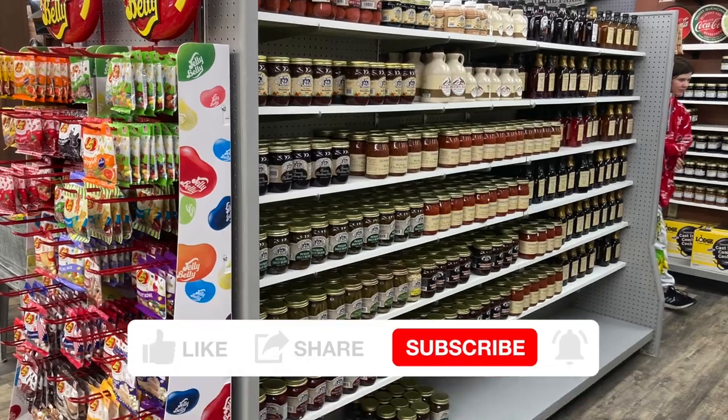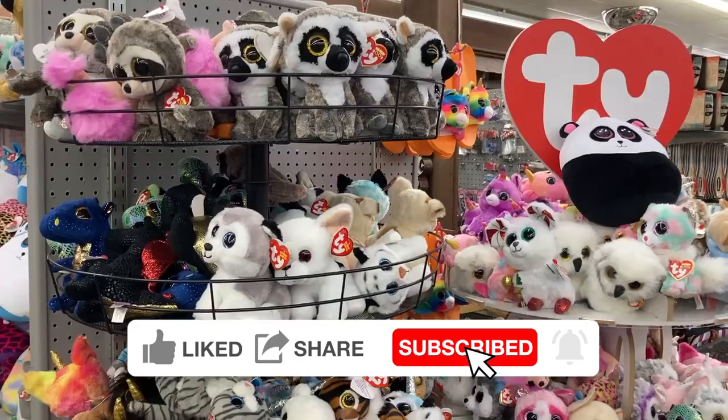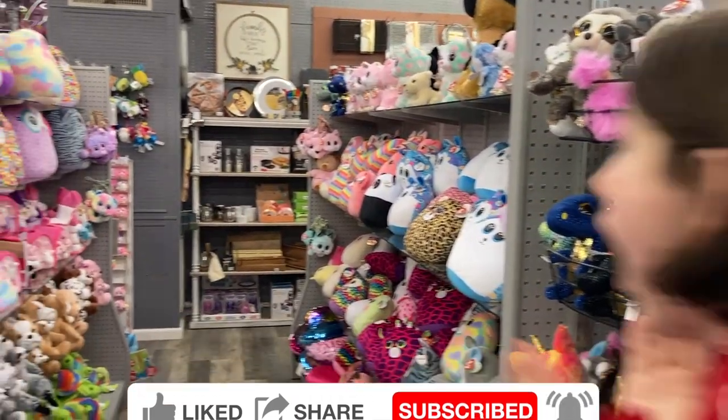Please be sure to like, share, subscribe, and ring that notification bell to help support our channel. Make sure that you don't miss a video and help us bring more Missouri and other content to our travel channel.